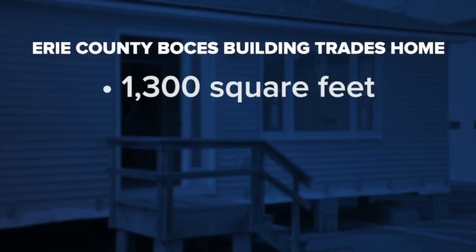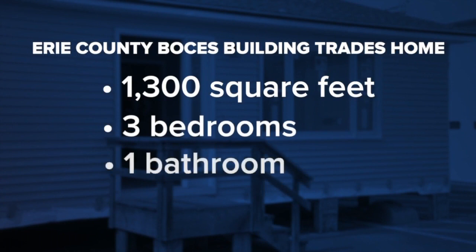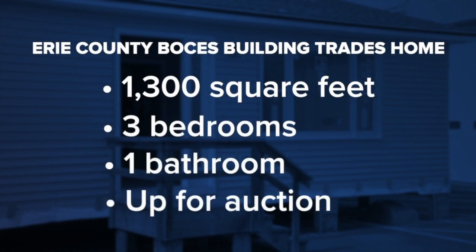It took a group of juniors and seniors a full year to build that home — 1,300 square feet, three bedrooms, one bathroom. The BOCES program has been running this project for decades. The class uses the money raised by the previous home auction to fund the materials for next year. 7 News reporter Ryan Arbogast takes us on a tour as the course instructor wraps up his final home before retirement.